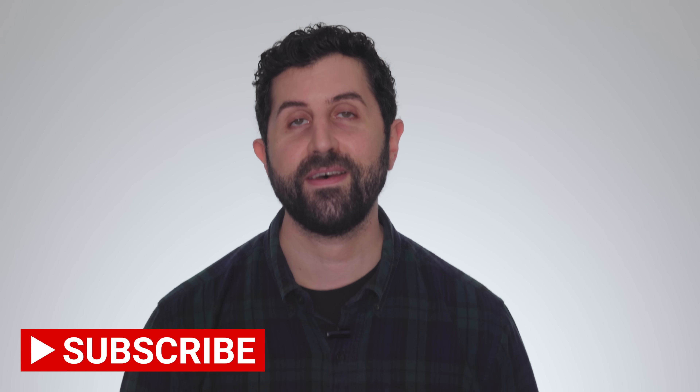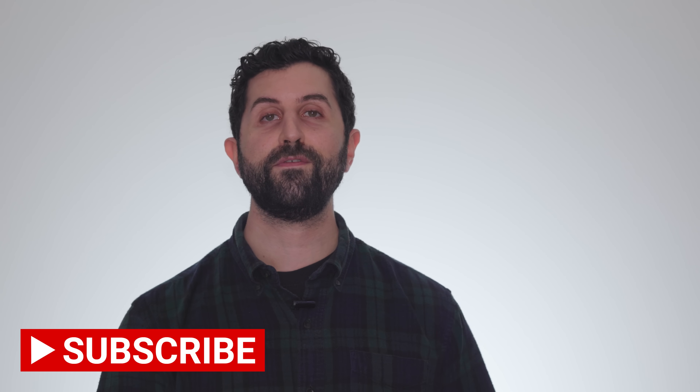I'll go into more detail in a second, but before I do, if you're not already subscribed to the channel, please do. It's how you stay on top of everything that I do — and ding that bell for notifications.